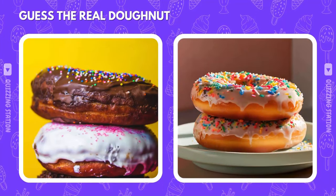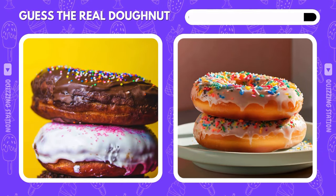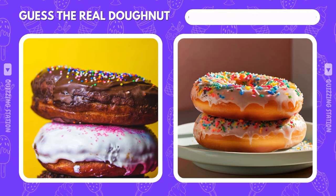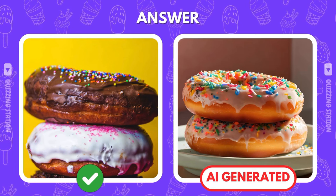Don't let the donut fool you. Which one is real, top or bottom? The real one is on the left. Hope you didn't let the AI trick you.